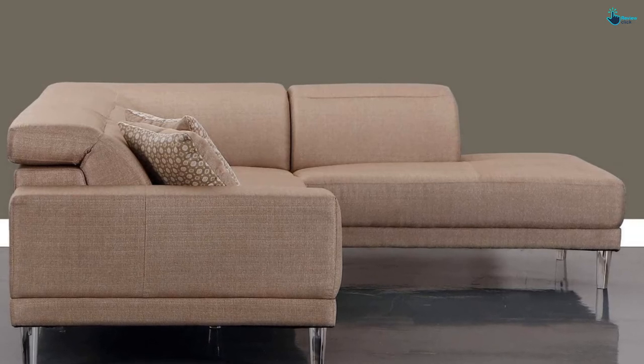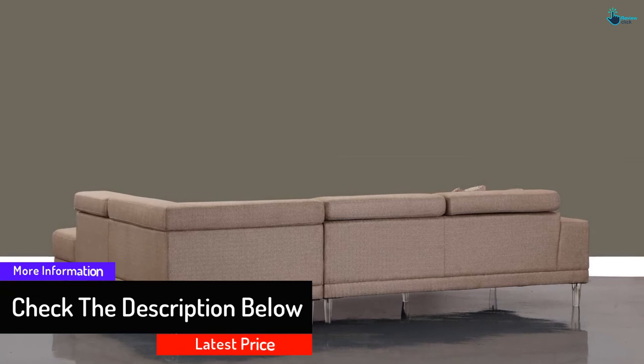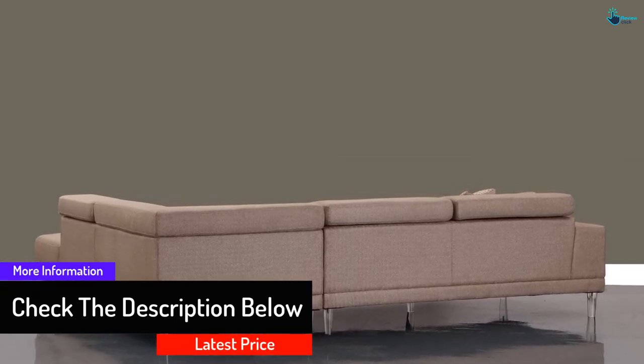This model has soft microfiber upholstery and high-density foam. The sofa features prominent designs, flawlessly crafted decor, and furnishings. It is made with the finest quality materials so that you can enjoy spectacular results.